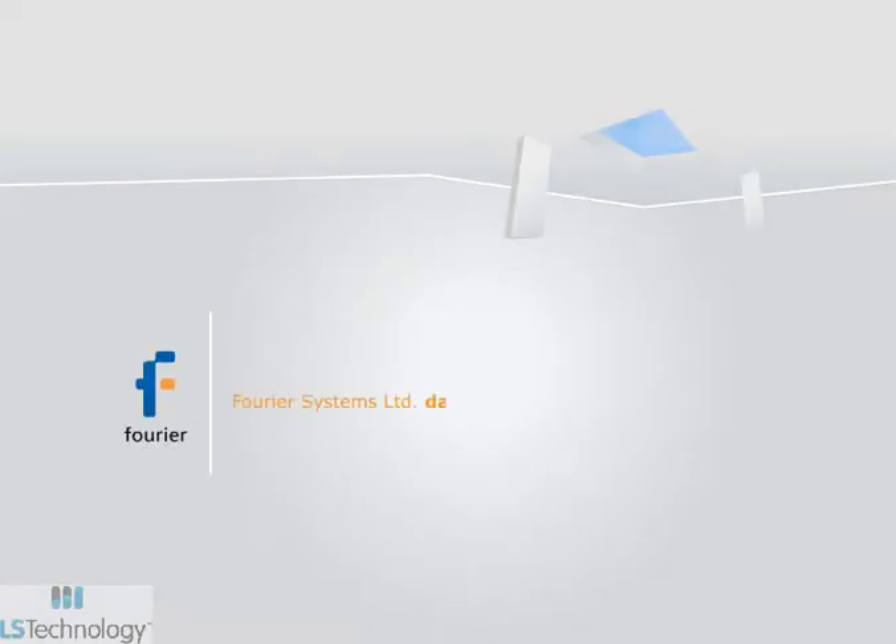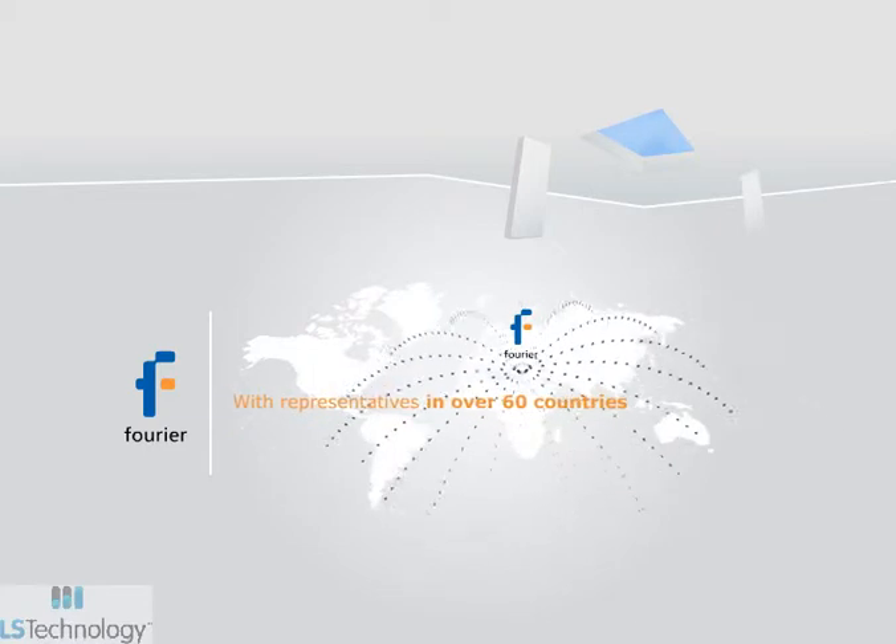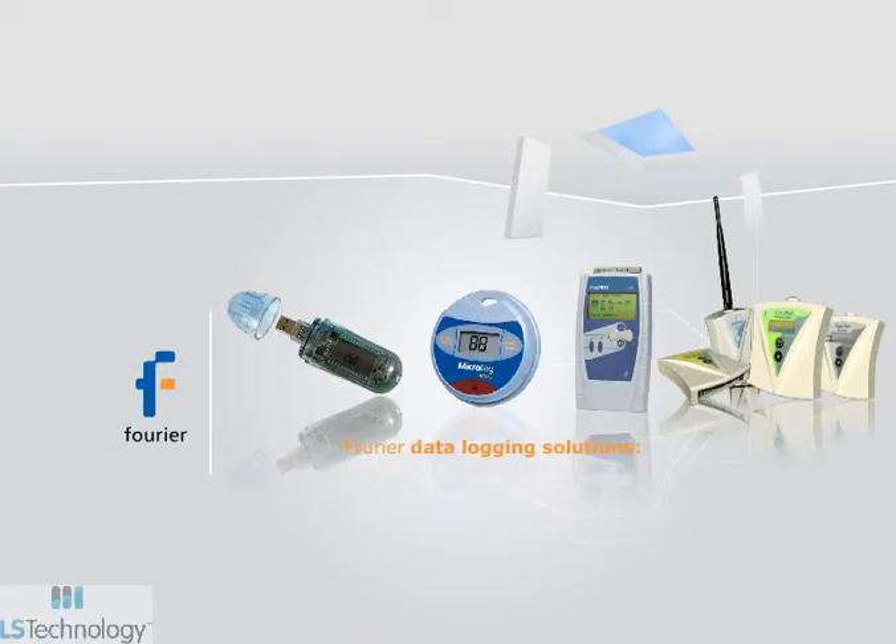Poirier Systems Limited cost-effective data acquisition solutions are sold throughout 60 countries. Four data logging systems cover multiple industrial applications.